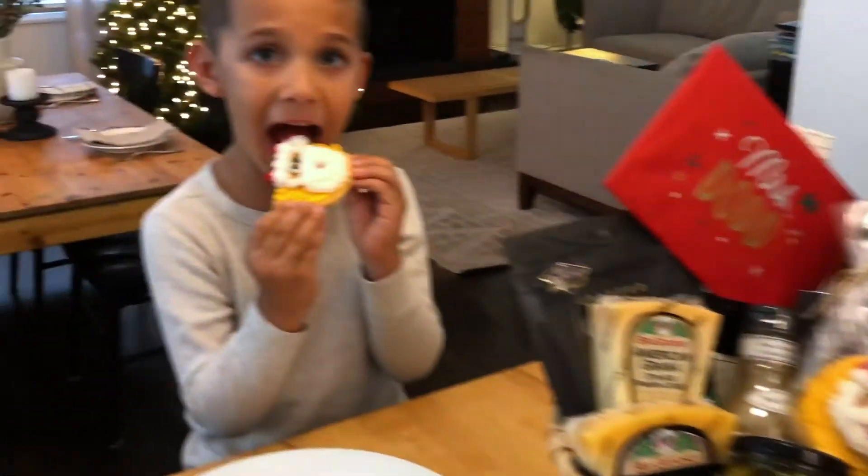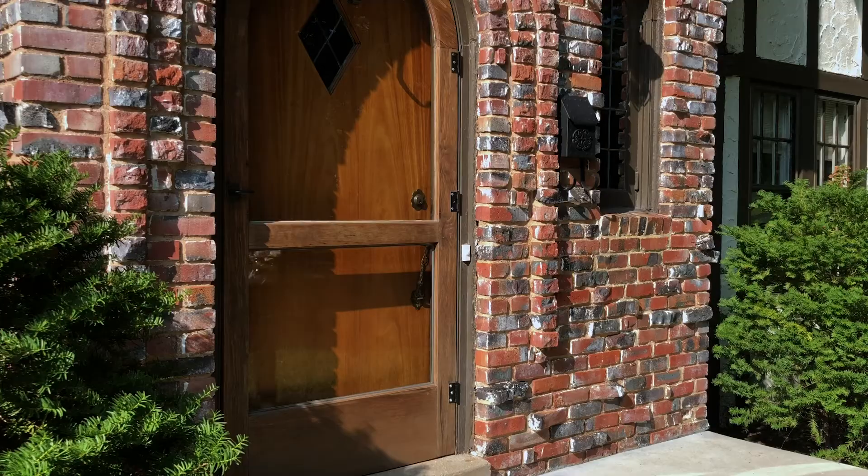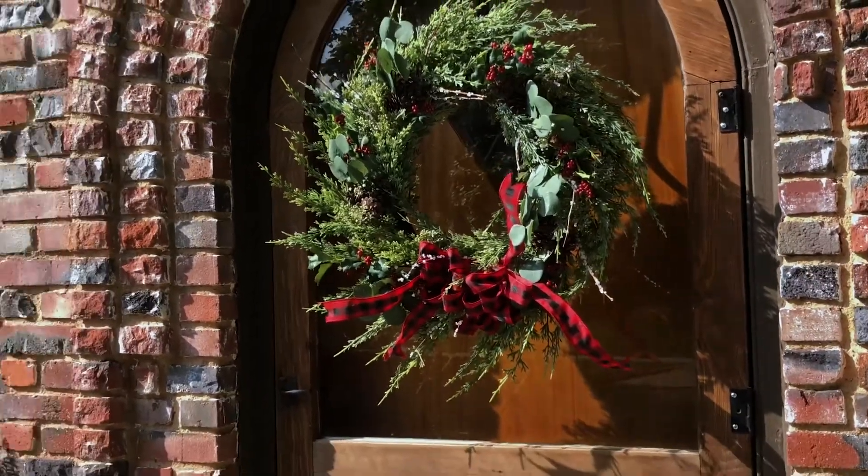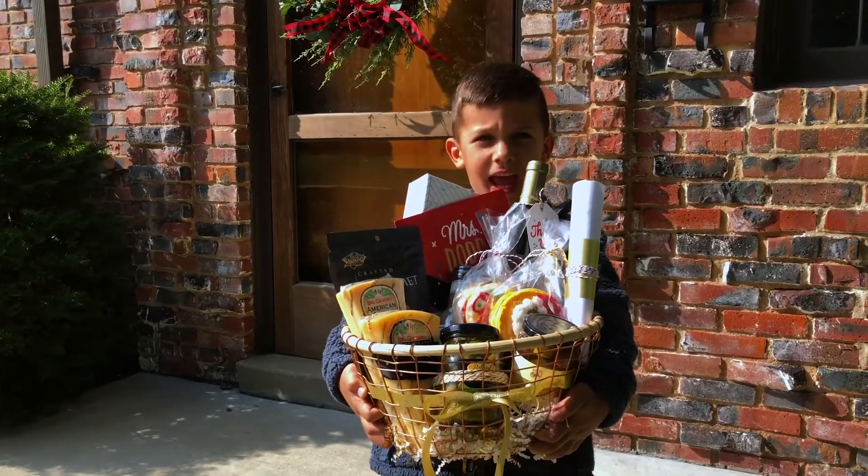Now it's ready for delivery. I think this is something they'll really enjoy and I hope they know how much we value and appreciate them. Merry Christmas! Ready, set, deliver!